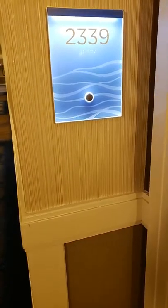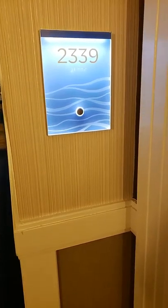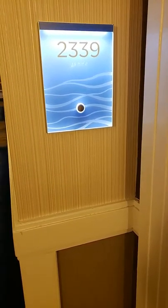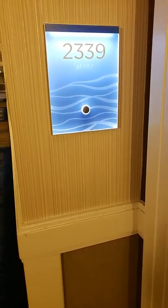Welcome to Mohegan Sun Room 2339. It is in the Sky Tower. This is a Sky Cove suite.